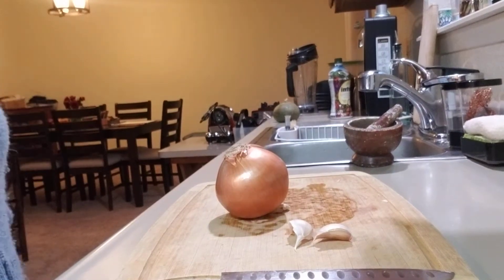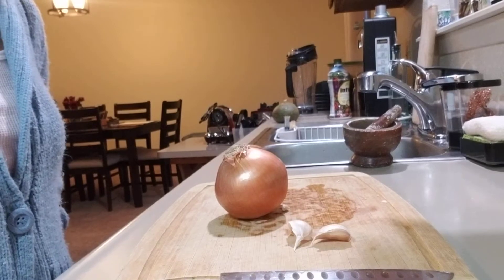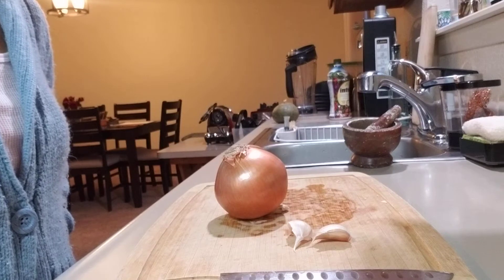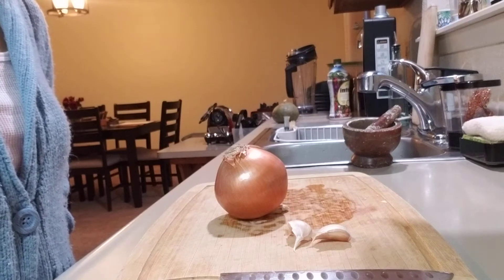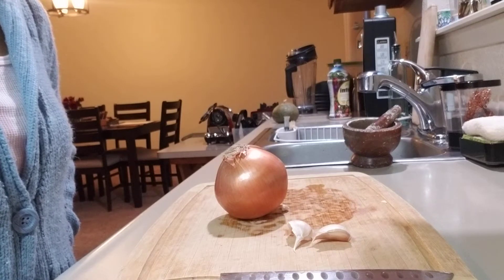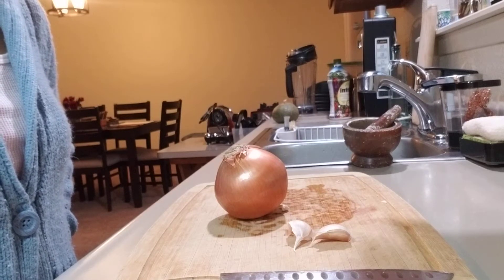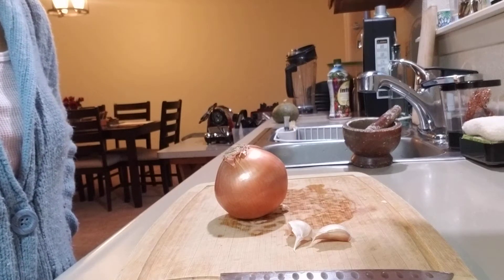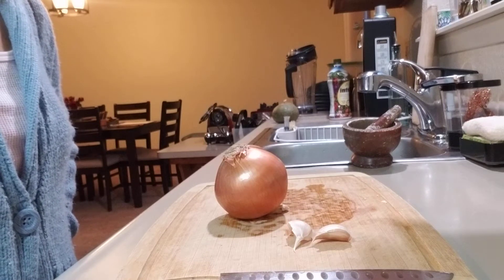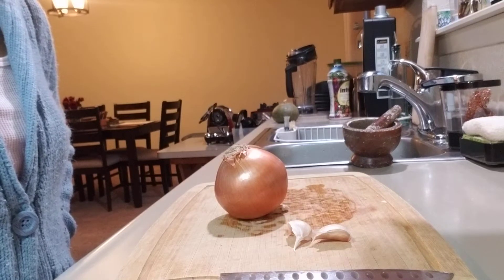Alright folks, so what I'm going to share with you is called onion poultice. Onion poultice has been used by our family for a lot of years now and it has always proven itself to be very effective. I have found out that it's actually good for colds, pneumonia, flu, any chest congestion, and even insect bites or stings, bruises, sprains, and strains.